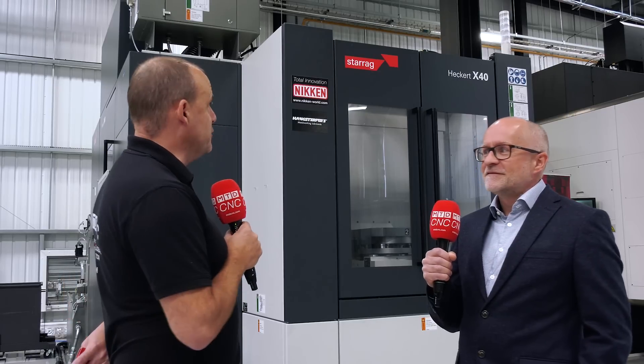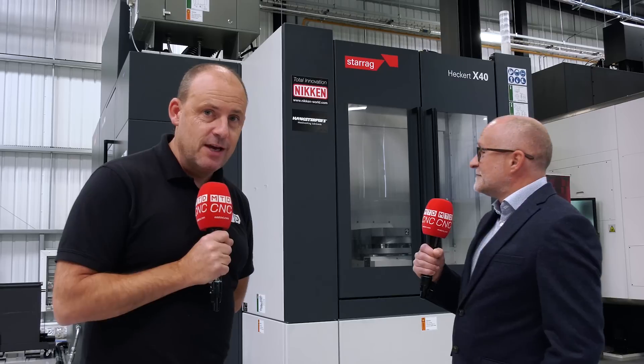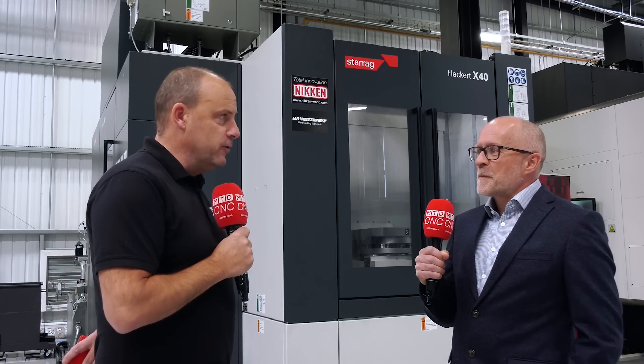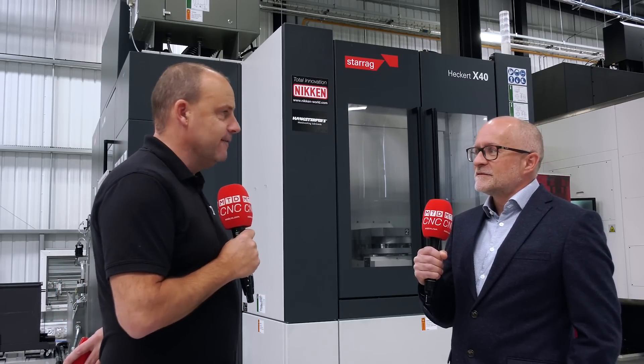Located here in Rotherham — very close to the M1 and very centrally located in the UK — you can see machines such as this Heckert compact machine from Starag. Lee, this is a new model; give our audience 30 seconds on the compact.